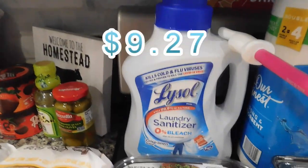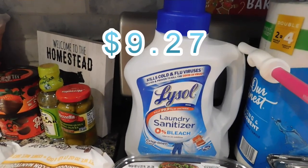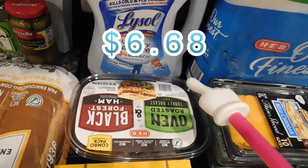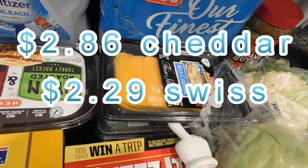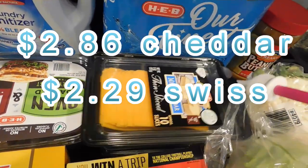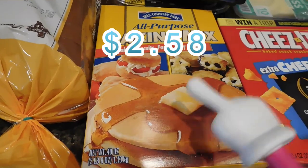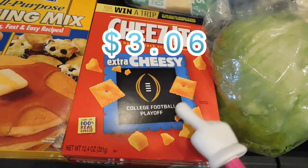I got Lysol laundry sanitizer — there was a coupon so I went ahead and got the big bottle even though it's kind of expensive. I got a big pack of lunch meat with turkey and ham since my husband will be taking sandwiches to work next week. I also got two packs of mild cheddar, some Swiss for sandwiches, and baking mix because I was completely out.